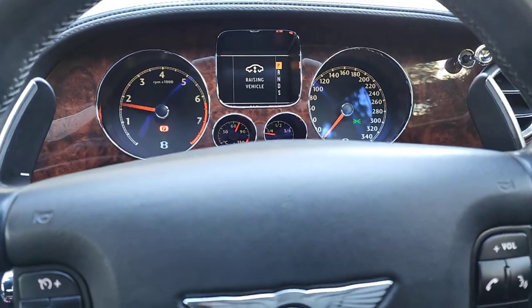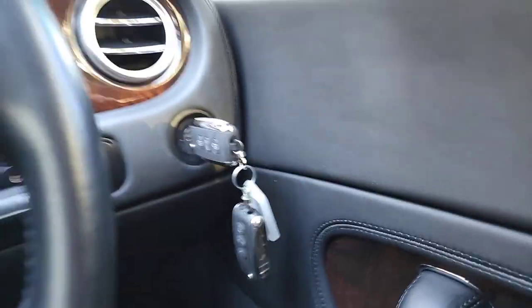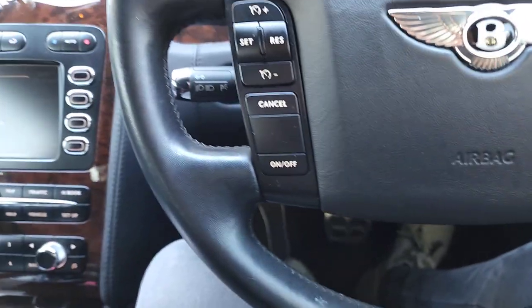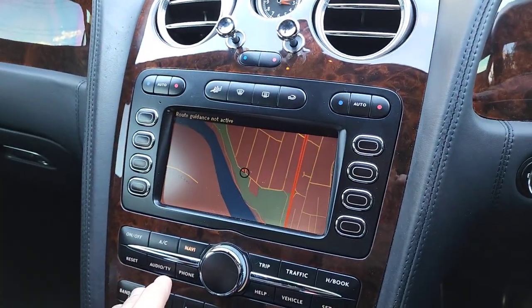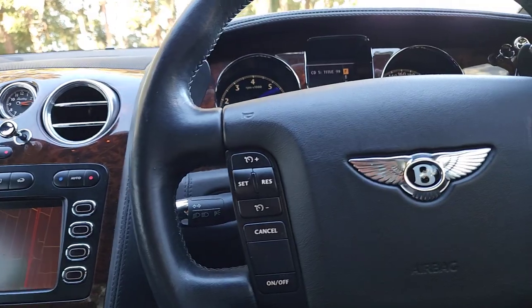Just beautiful. Still raising — I can feel it. Both original keys, ladies and gentlemen. And it's had, from a company in Queensland called Cushy Audio, an upgrade from the factory Bluetooth system. And I've actually got my phone connected up to it at the moment.